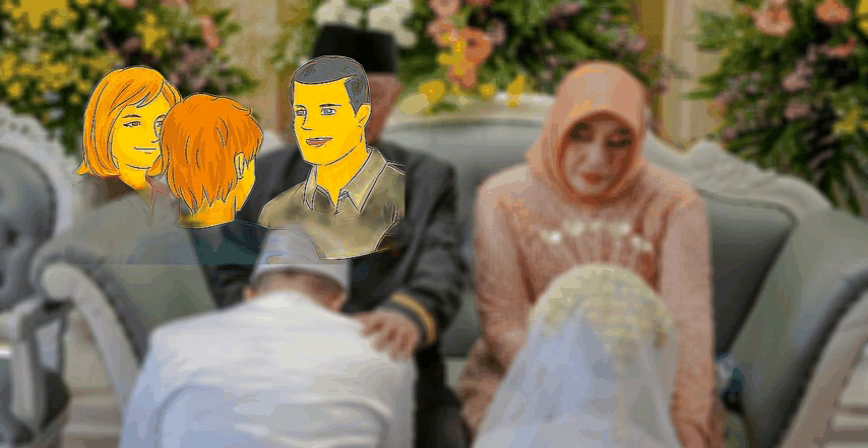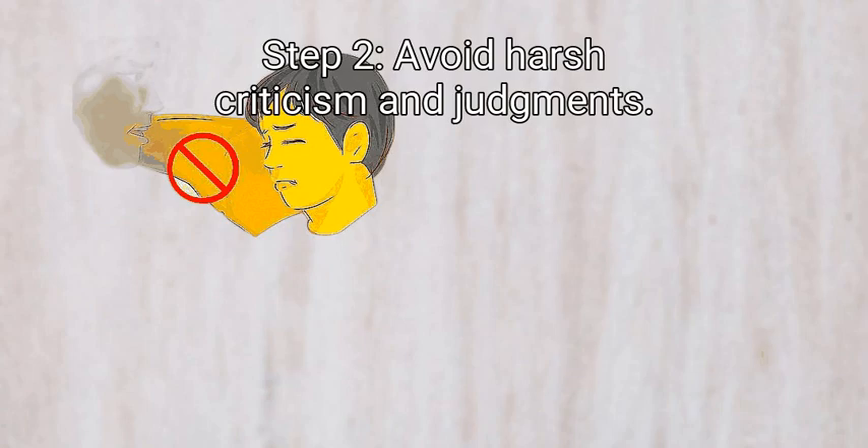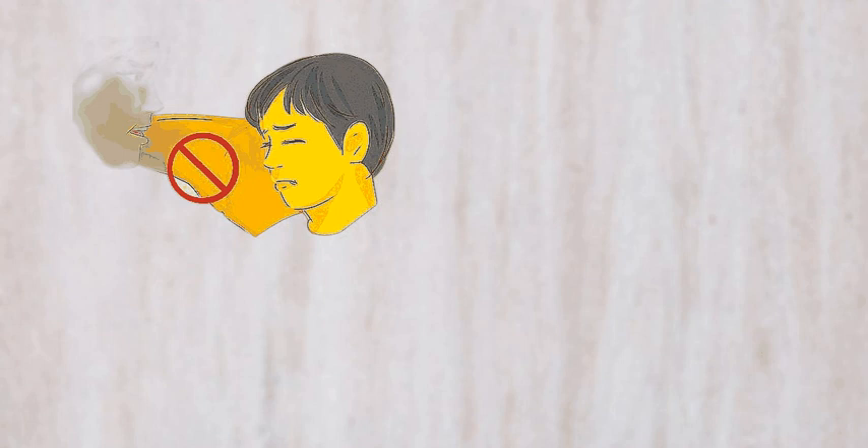If your siblings pick on you, try telling them: 'I know that all brothers and sisters mess with each other, but it hurts my feelings when you make fun of everything I say.' Step 2: Avoid harsh criticism and judgments. Give each other permission to express emotions and act silly without fear of criticism or judgment. When people expect harsh judgment, they tend to bottle things up and avoid sharing their feelings. If you're a parent, offer positive, constructive criticism and try to discourage your children from harshly judging each other. Instead of saying 'No, that's not how you do that,' say 'Good try, but let me help you do this the right way.'